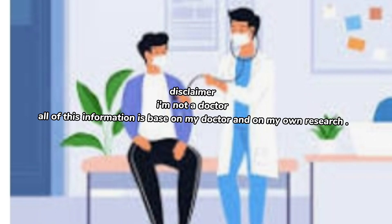Disclaimer: I am not a doctor. All of this information is based on my doctor's advice and on my own research.